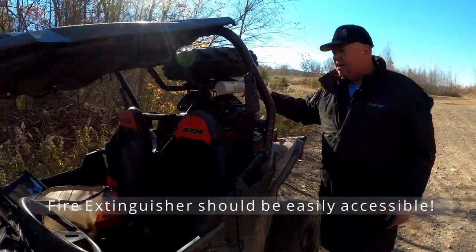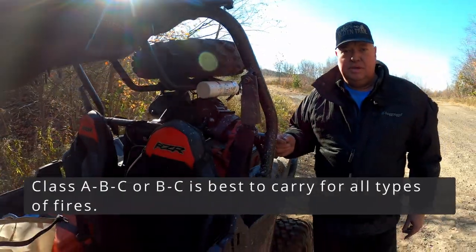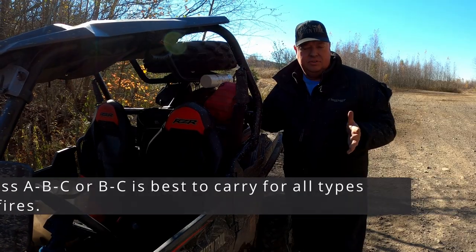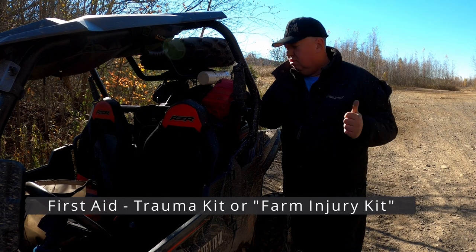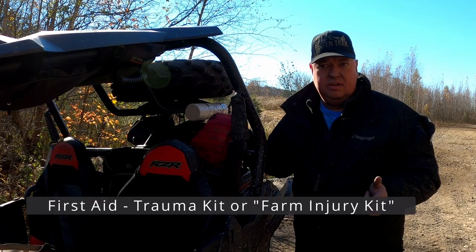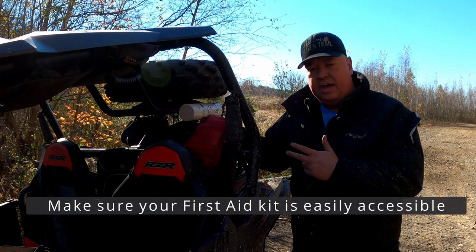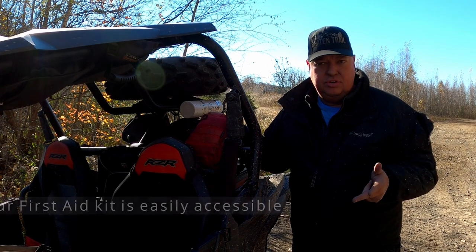We also want to talk about fire extinguishers. Make sure you have one, that it's charged, and that it's not five years old — because you may not save your vehicle, but you may save a friend's vehicle. If you have a standard first aid kit, make sure you upgrade to either a trauma kit or a farm injury kit. They cost a bit more, but at least you'll have a tourniquet, laceration, and wound protection that you can use.